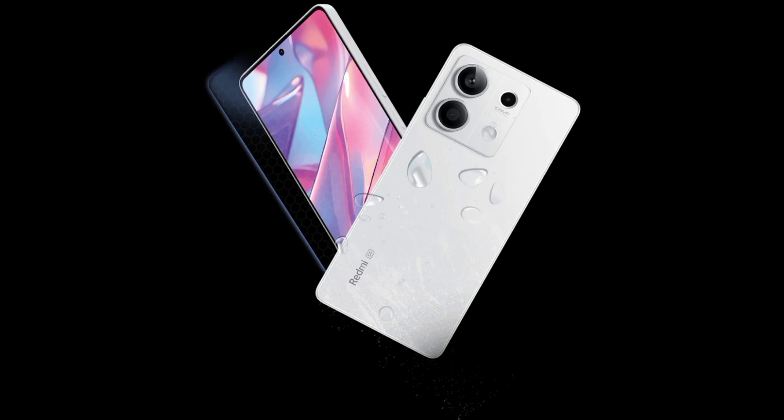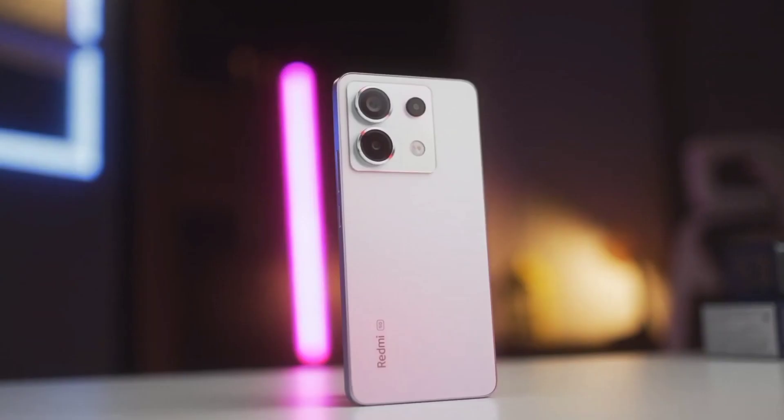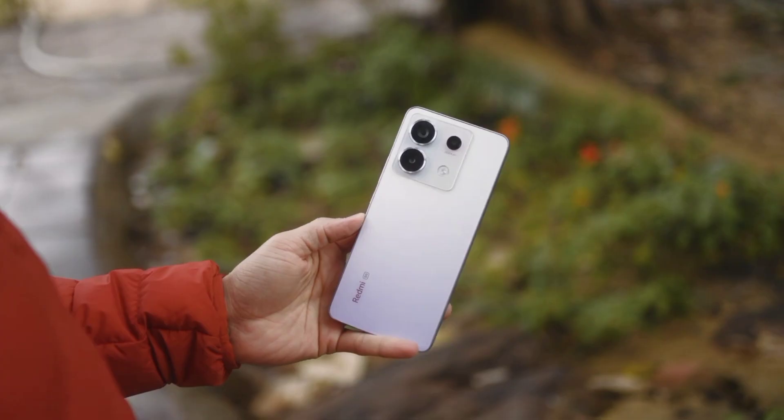It's rated IP54 so it can handle dust and splash without a problem. It's slim and light, just 8mm thick and 187 grams in weight, feels comfortable in hand, giving a flagship experience.